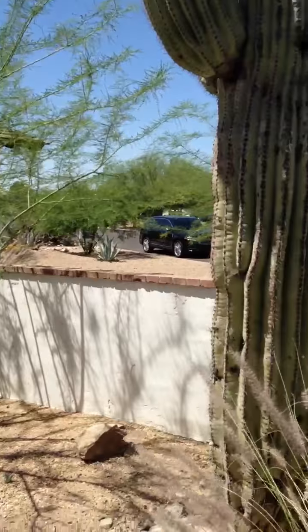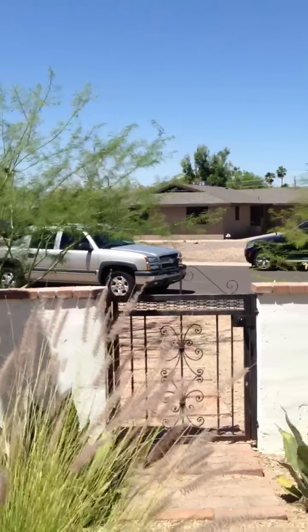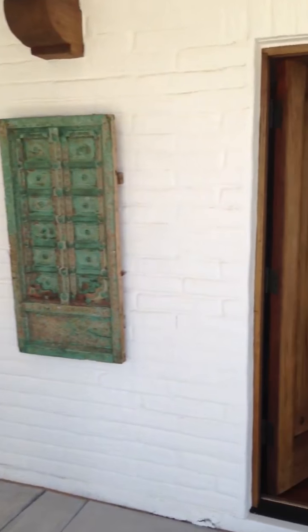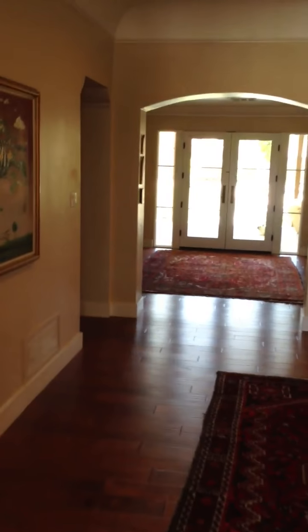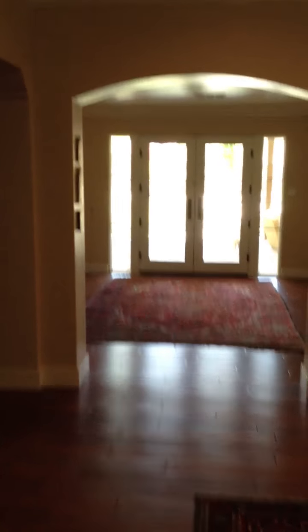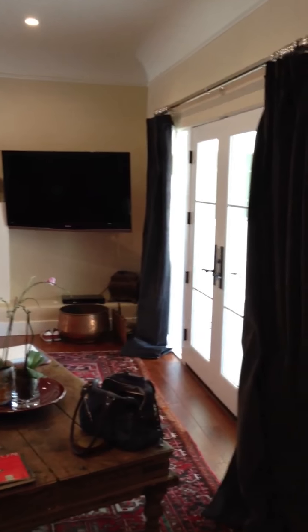Let's see, here's the cactus, there's the car, there's the front of the house. I'm going to walk in. There's the dining room, family room, kitchen, the family room, that double door that goes out to the front.